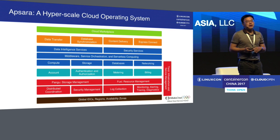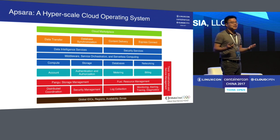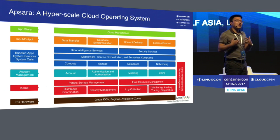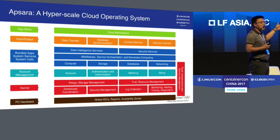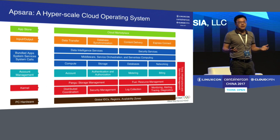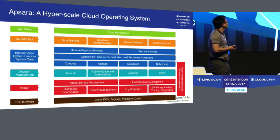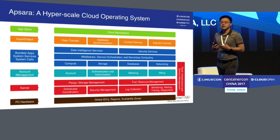And finally, we have what you can consider the app store for cloud, which we call Cloud Marketplace. We like to think of Apsara as a hyperscale cloud operating system. The reason we call it an operating system is because it draws a very clear analogy to the PC operating system. The bottom layer corresponds to PC hardware, the red pieces correspond to the kernel, account management maps to multi-user OS capabilities, the blue squares correspond to system services and bundled apps, the orange pieces to the I/O subsystem, and the Cloud Marketplace corresponds to the app store.